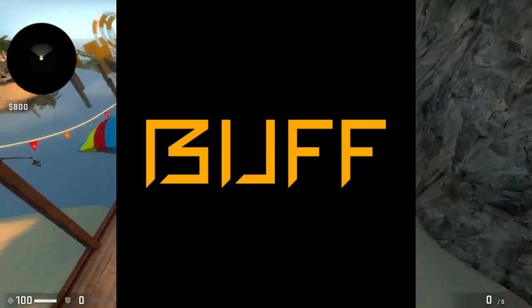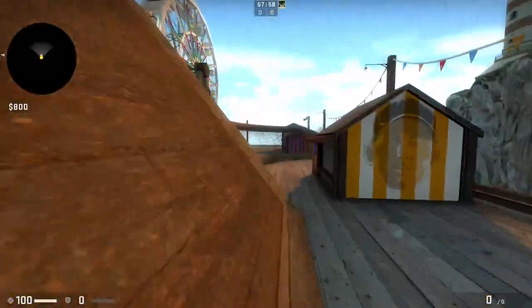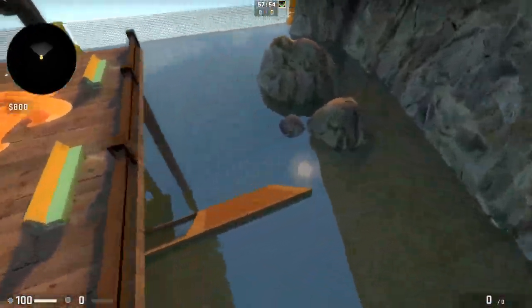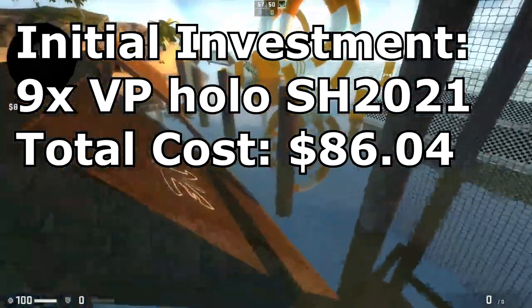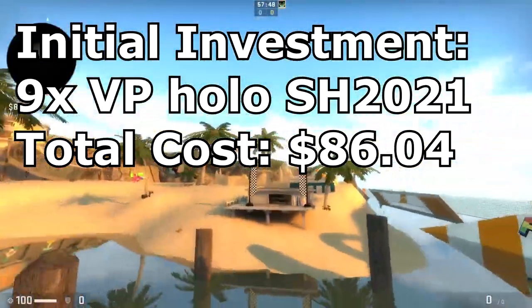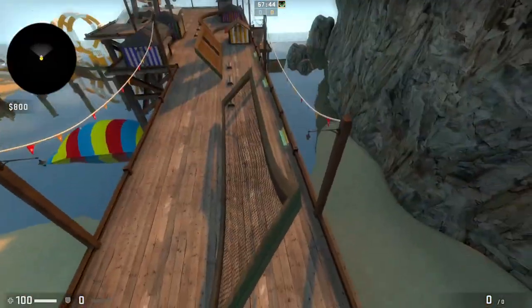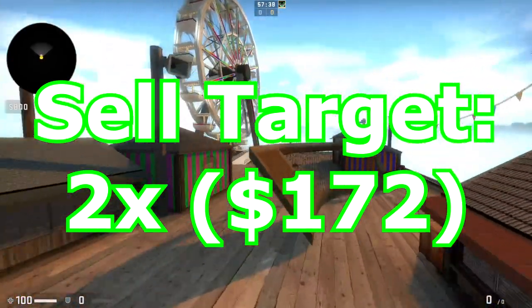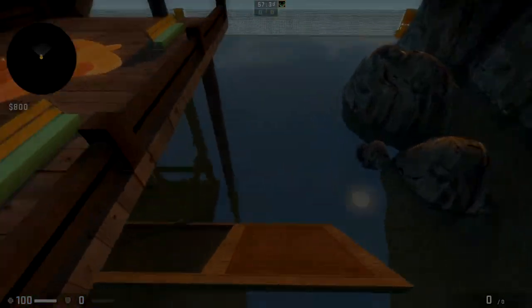With all that said, we went ahead and bought our initial investment. For investing, you'd ideally want to use a cash site like Buff to get things cheaper — the Steam market was used here because it was easy to streamline the process, though our ROI would be much higher buying on something like Buff. Our initial investment was nine Vertus Pro hollows at $9.56 each, totaling $86.04. We were ideally looking for a 2x or 3x return, but the sky was the limit with source 2 hype building. The last step was simply to wait.